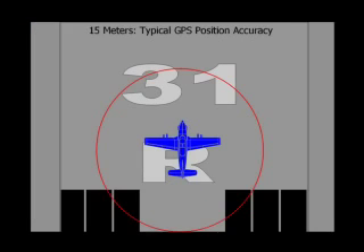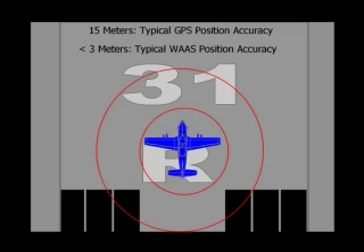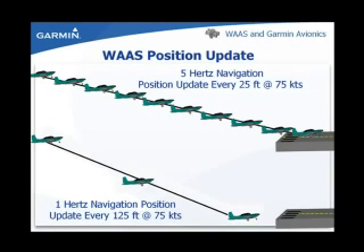With a non-WAAS GPS receiver, typical positional accuracy is approximately 15 meters or about 50 feet. With a WAAS GPS receiver, typical positional accuracy is less than 3 meters or approximately 10 feet or less. The WAAS GPS receiver calculates its position five times per second, while the non-WAAS GPS receiver calculates position once per second. Together with the enhanced vertical accuracy and other system enhancements, this allows for vertical approach guidance.